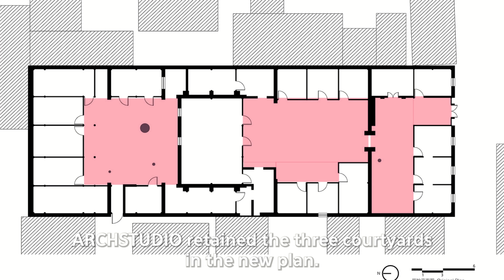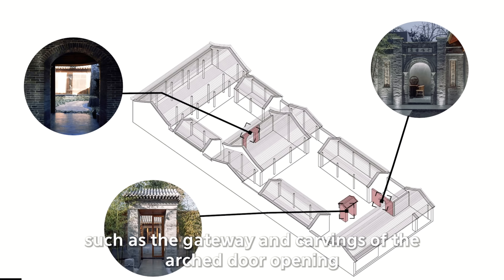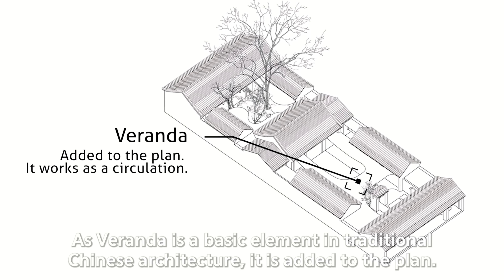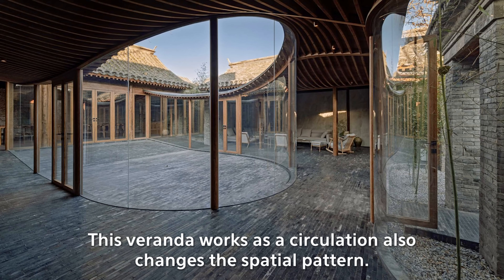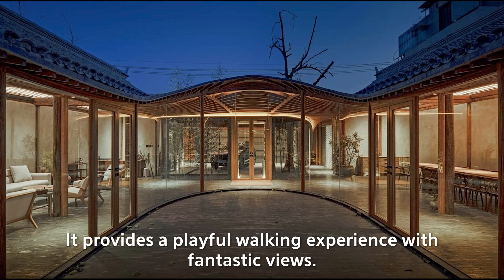Arch Studio retained the three courtyards in the new plan. They restored and preserved many valuable historical elements such as the gateway and carvings of the archery door openings, and even a dry tree. As veranda is a basic element in traditional Chinese architecture, it is added to the plan. This veranda works as circulation and also changes the spatial pattern, providing a playful walking experience with fantastic views.